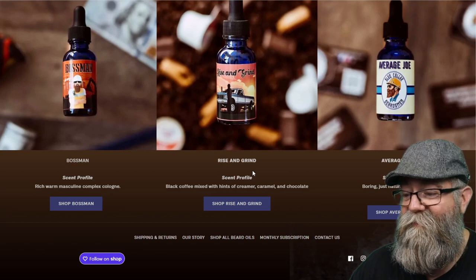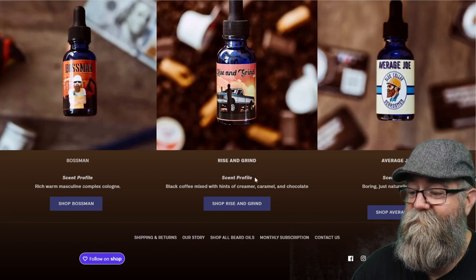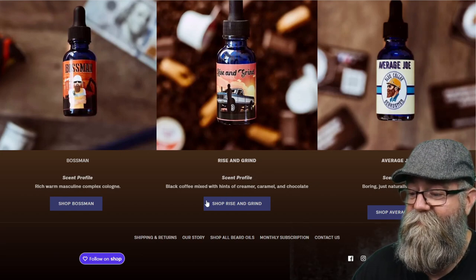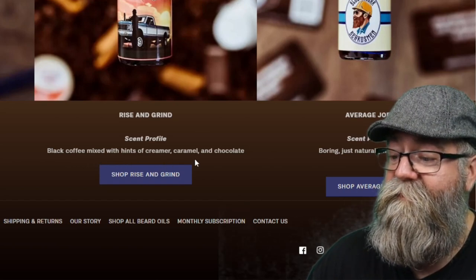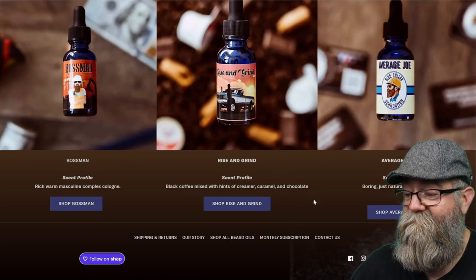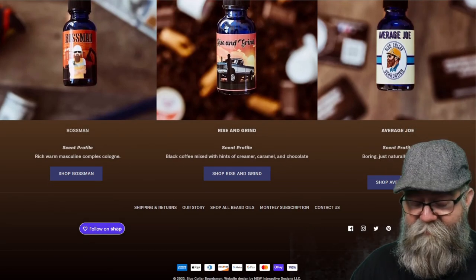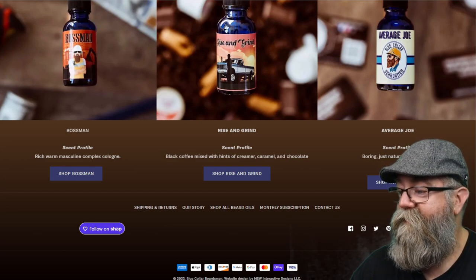Rise and Grind is the one I didn't receive — he sent these out for a review and I did mention I don't like coffee scents, so he didn't send me this one. The profile is black coffee mixed with hints of creamer, caramel, and chocolate. Just by the sound of it, if you like coffee scents, this one actually sounds pretty good.